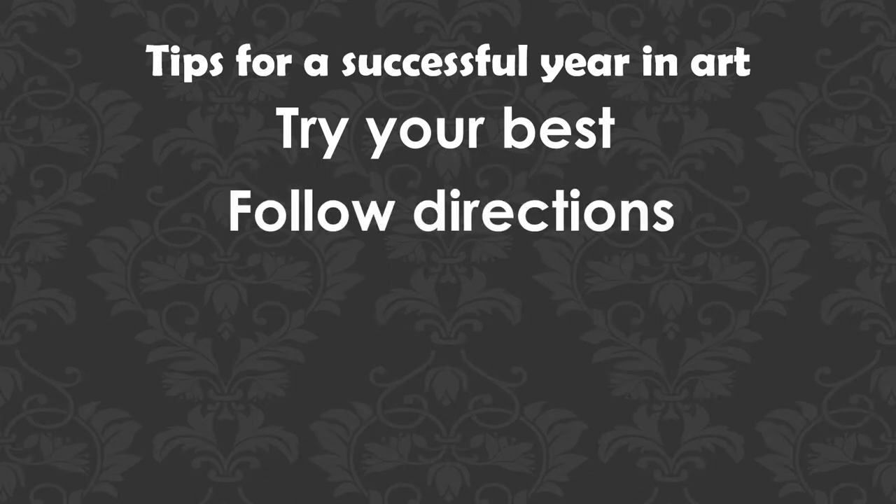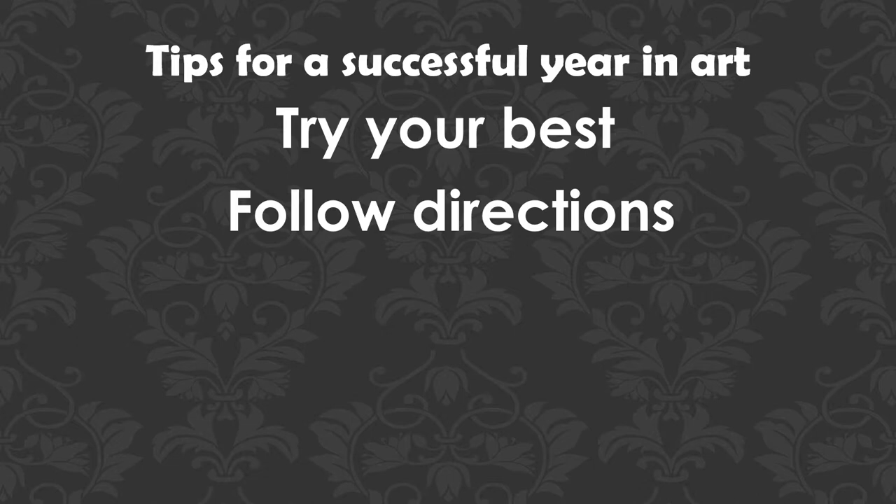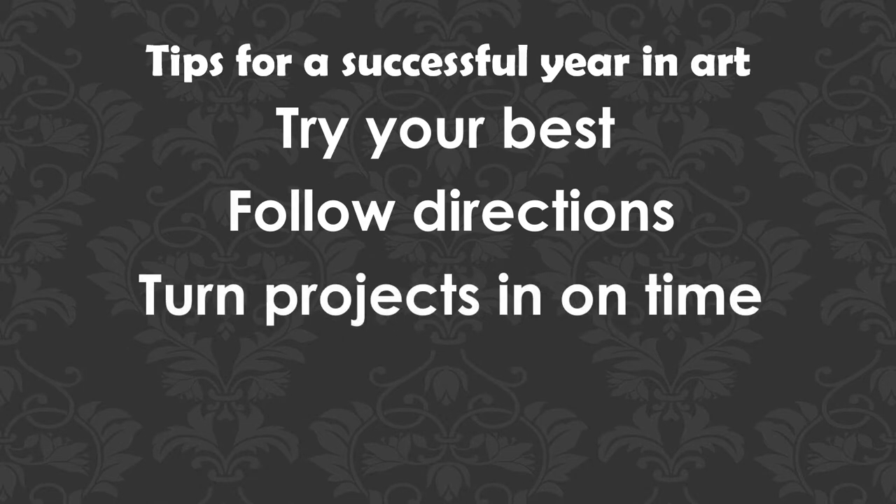Following directions is very important — just make sure if I tell you to use colored pencil that you use colored pencil. But the biggest thing that usually causes the most detriment to an art grade is if they don't turn the projects in on time. The due date will be posted in the front of the room and up on Educate. If it's not turned in on time, it drops one point for every school day. If they wait until the next art class, that's four points off — 20 percent — and we don't do a lot of projects each quarter.